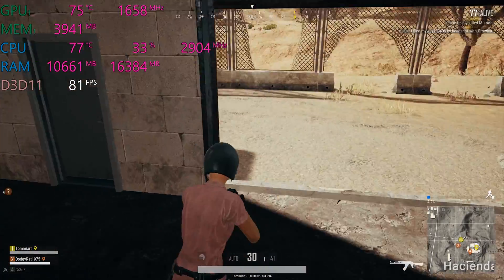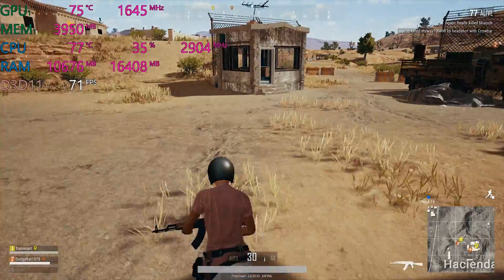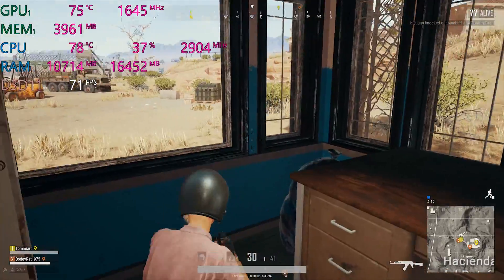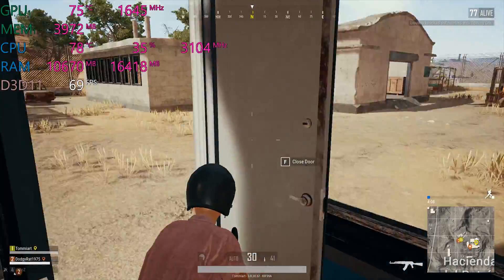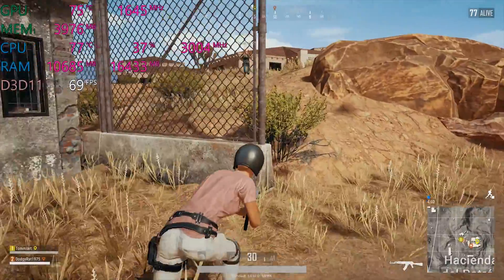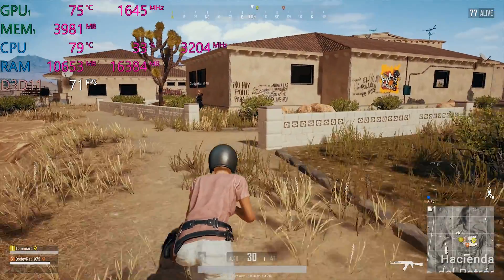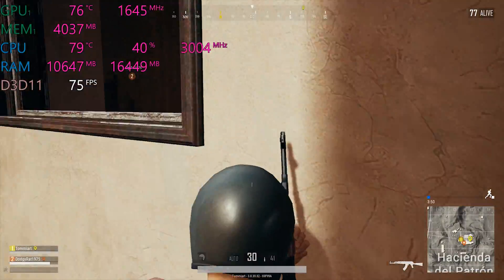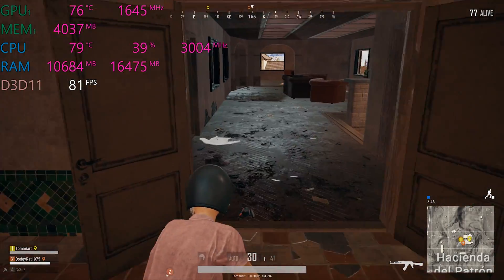We're getting nearly 3GHz so we're not actually throttling — we're getting 70fps at ultra settings. The last XPS 15 used to do PUBG at around 70fps but at medium settings. This one is at ultra settings and getting 80fps. That is a big improvement.